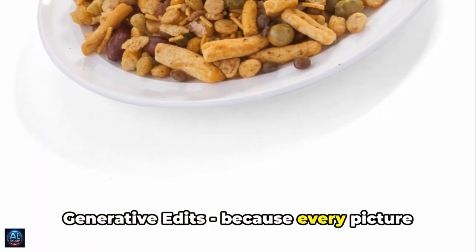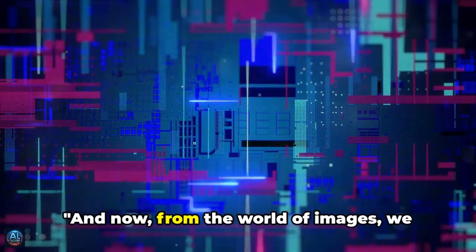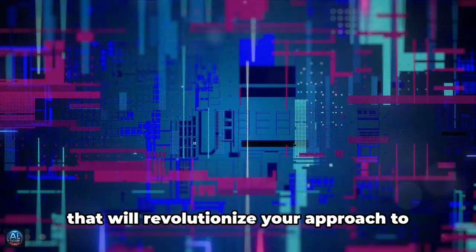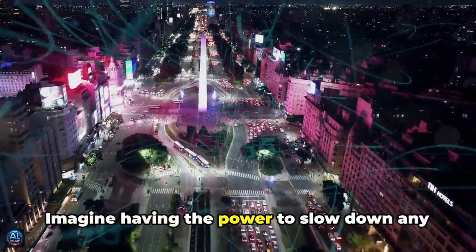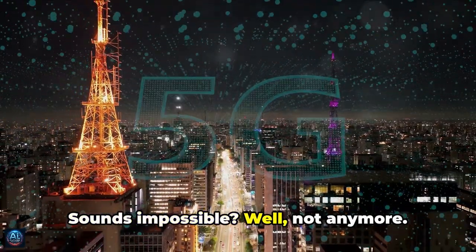Whether you're an artist, a graphic designer, or just a lover of beautiful images, Generative Edits is here to unleash your photo's full potential — making them look not just different, but extraordinary. And now, from the world of images, we plunge into the dynamic realm of video content. Introducing Instant Slow-Mo, a feature that will revolutionize your approach to video creation. Imagine having the power to slow down any part of your video, even if it wasn't shot in slow motion.